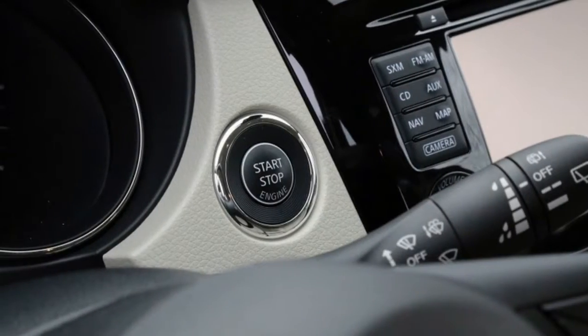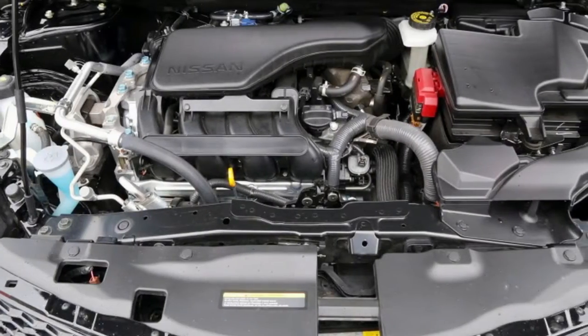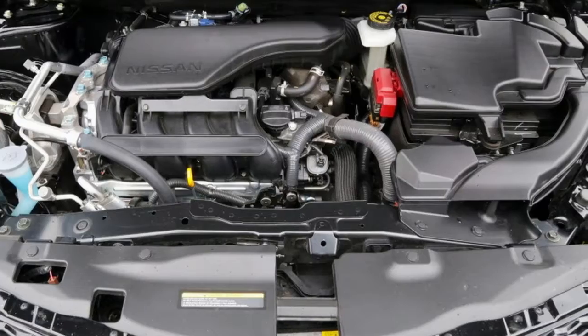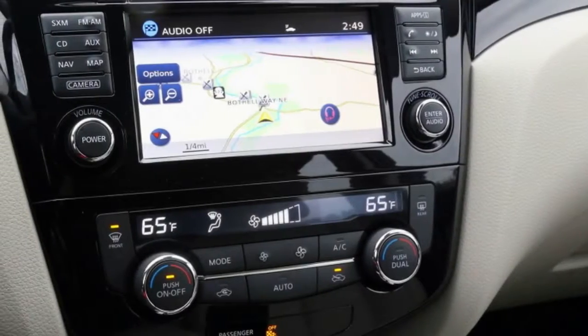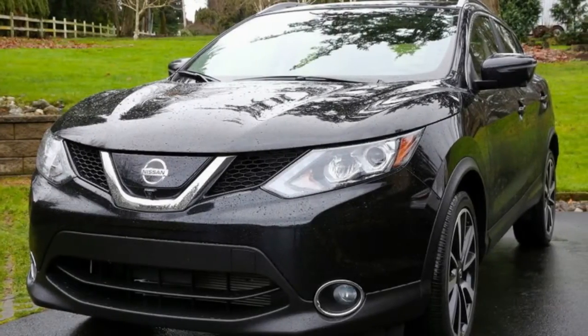You'd want to cross-shop it against the Honda HR-V, Mazda CX-3, Subaru Crosstrek, Kia Niro, and who knows how many others — our car comparison tool is a great way to do that. First, a word about the regular non-sport Nissan Rogue: it makes a terrific first impression and looks a bit more stylish than more utilitarian rivals.